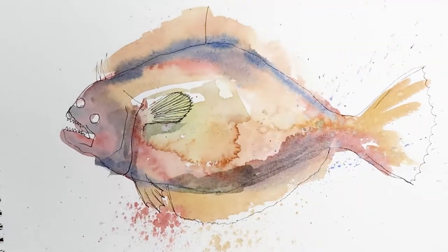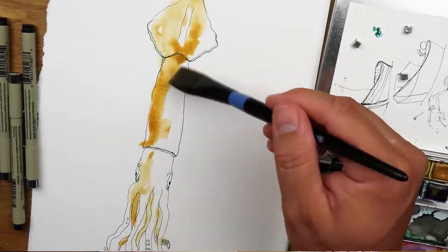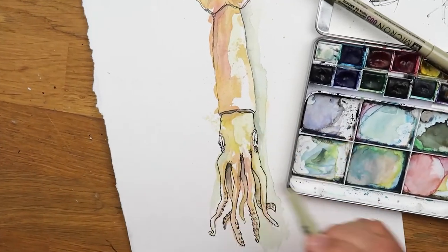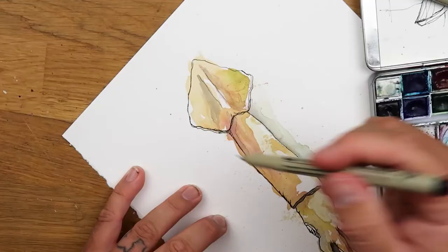Hey, what's up everybody? David McCumber here, artist from Cape May, New Jersey. I've really enjoyed the last month and a half making these A to Z marine life fish creature paintings. And I've loved that it was super interactive — I was posting the letters, you guys were commenting, and then I would paint based off of what everyone was commenting.